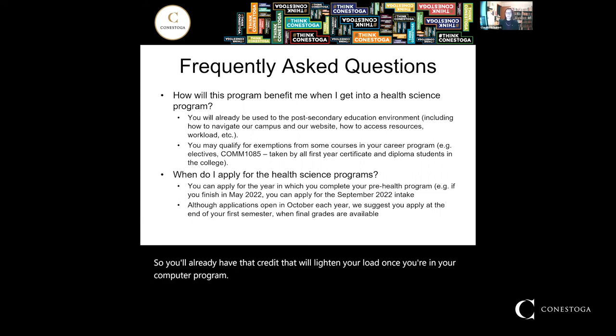When do I apply for health science programs? Applications open in October every year. Once you're enrolled in Pre-Health, you can start applying to health science programs. We recommend waiting until the end of your first semester so your final grades are in and you can submit those marks to OCAS with your application. The application deadline is usually February 1st, so applying at the end of December when your final marks are in puts you in good shape for the following year.